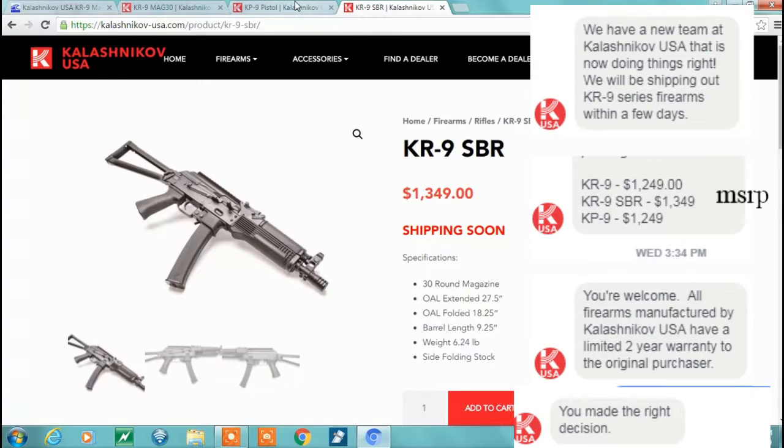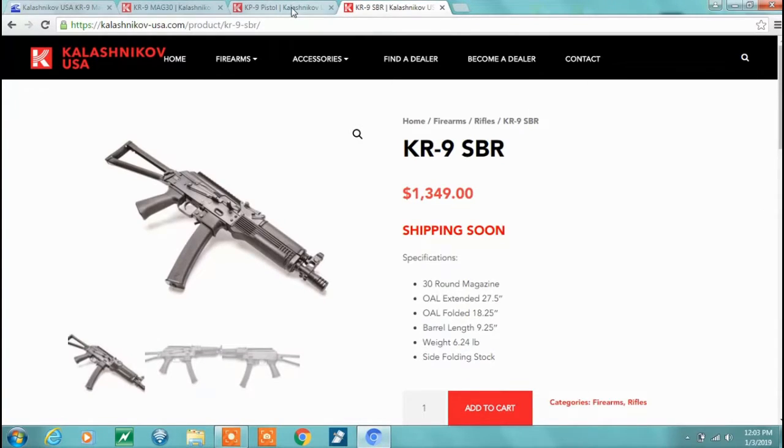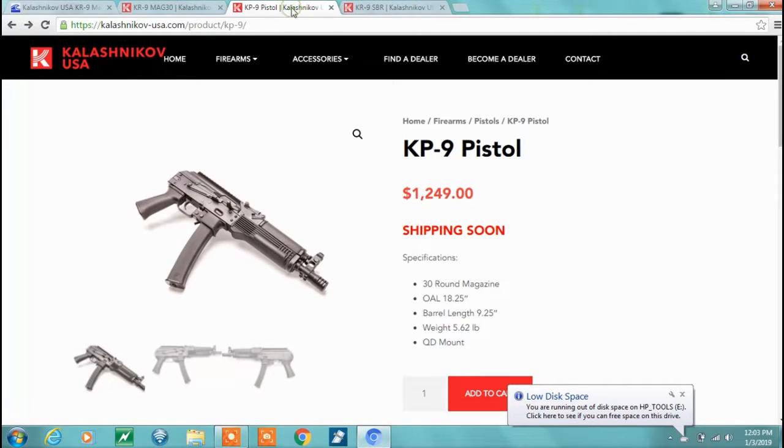I know the website still says shipping soon, but talk to your dealer. Now, what I did — I was going to order the SBR, but the Form 4s are still taking anywhere from 6 to 12 months. So I wanted to do a Form 1. I'm getting the pistol version, and it was a little bit cheaper — not much, it was like $1,210.